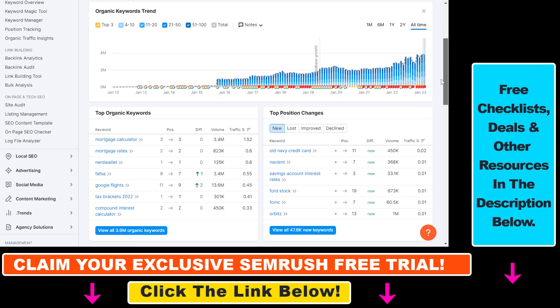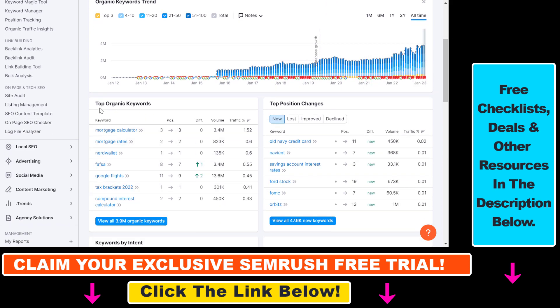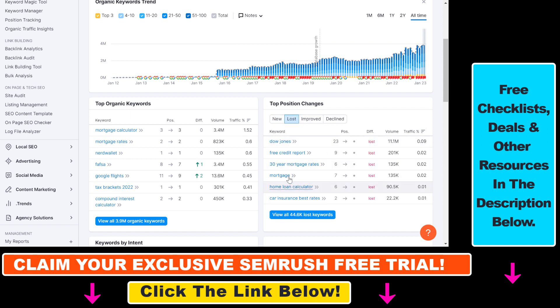If you scroll down on this page you can get even more insights. If you want to check out what kind of organic keywords they are ranking for, you can get a glimpse here and check out all of their organic keywords by clicking here. You can also see which new keywords they are ranking for, or which keywords they have lost in the last couple of months or weeks, and where they have declined in terms of organic rankings.